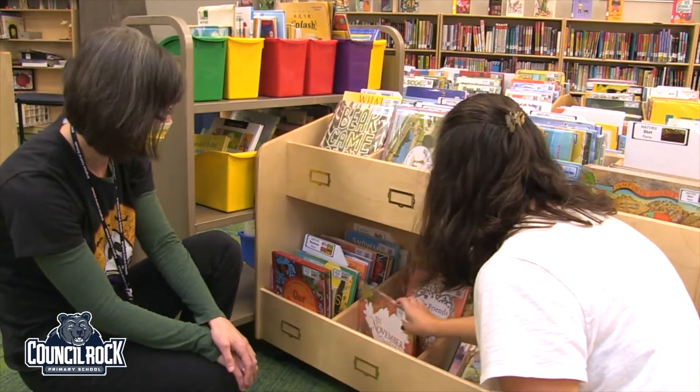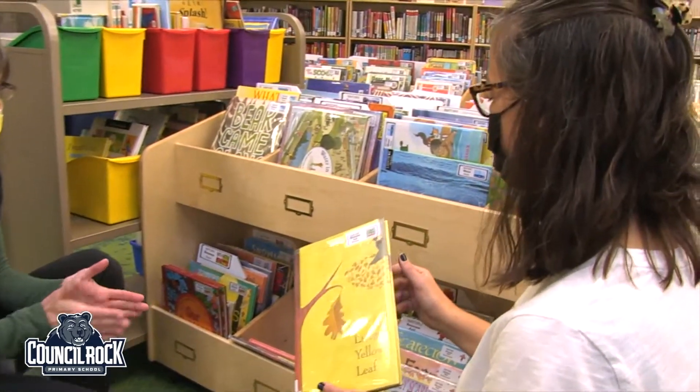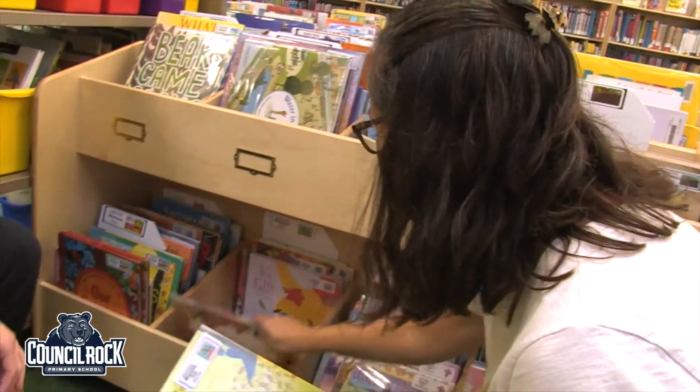So this labeling system helps us think about fiction versus non-fiction when we're looking at the labels. Exactly — and I see this is the one I was hoping to find today. Perfect, thank you so much.